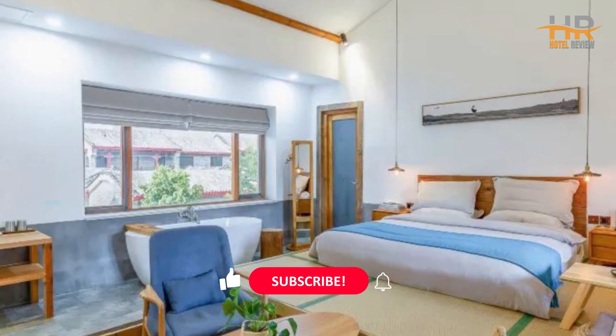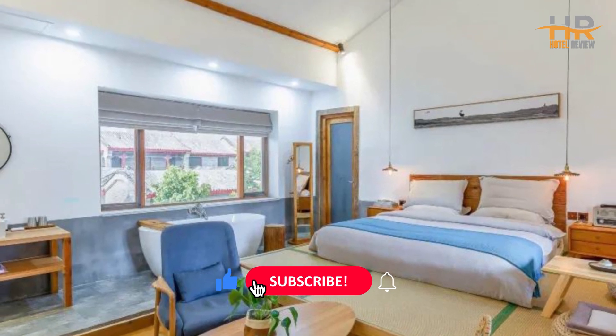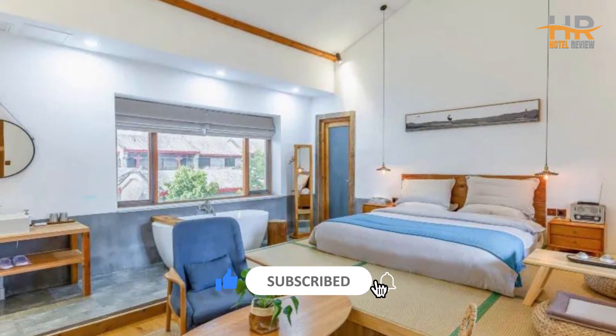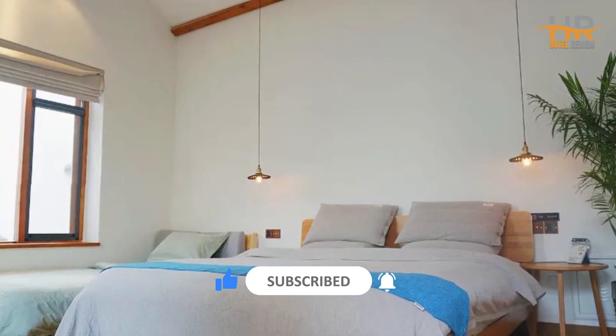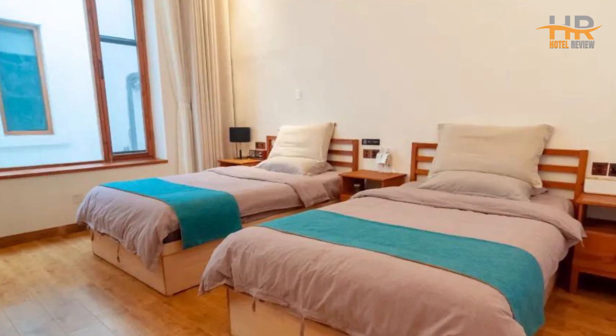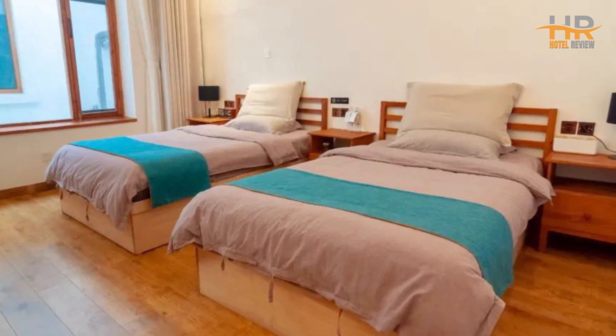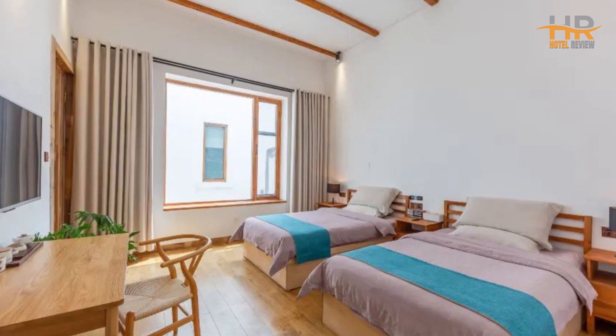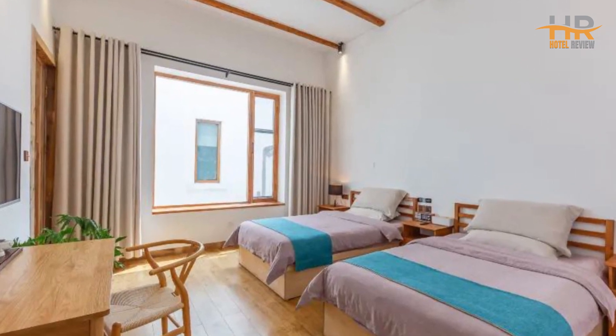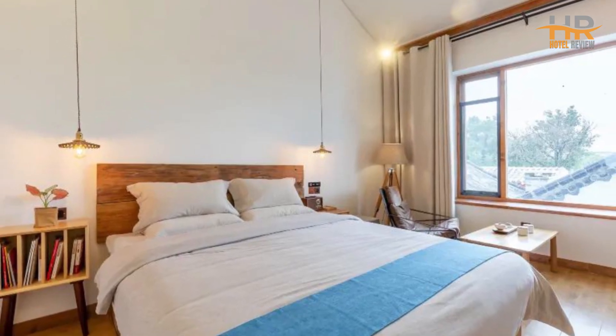Don't forget to show us some love by subscribing to our channel and giving this video a like. If you're planning a trip to other cities, check out Yesbook.net, a comprehensive hotel search platform that utilizes advanced artificial intelligence algorithms to provide you with the most competitive rates. The link to this platform can also be found in the video description. Don't miss the chance to book your dream vacation at the best price possible.